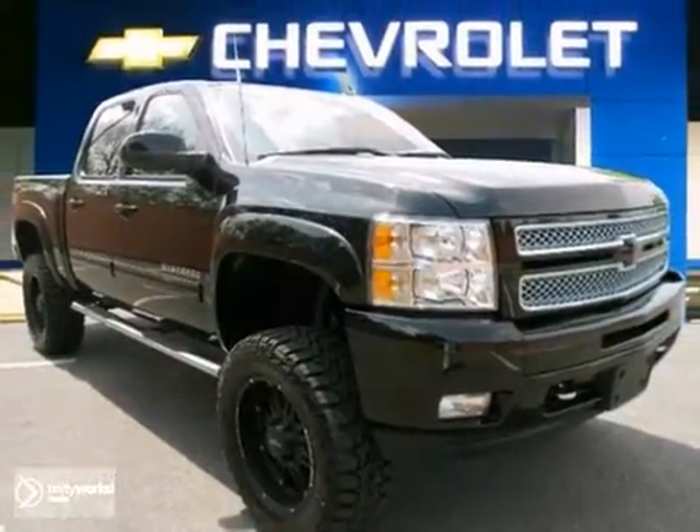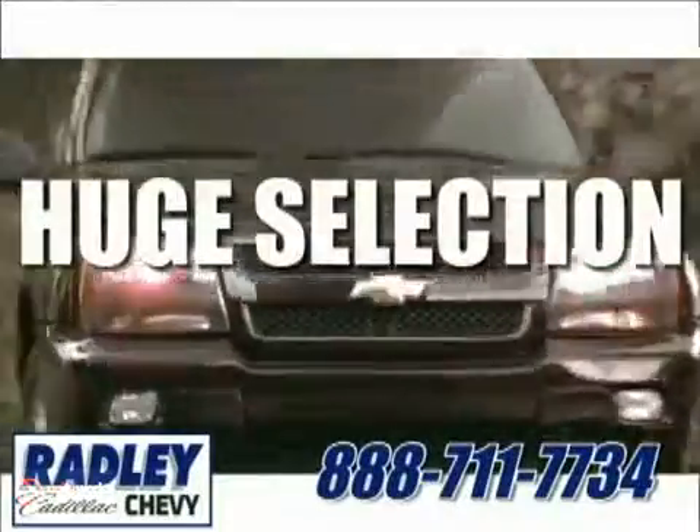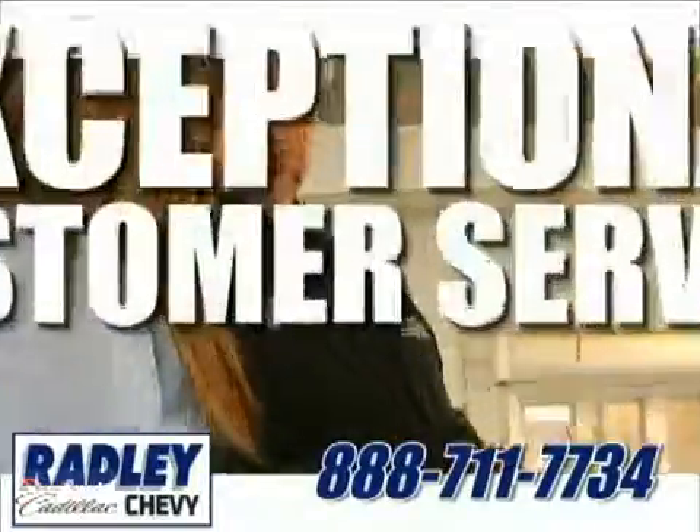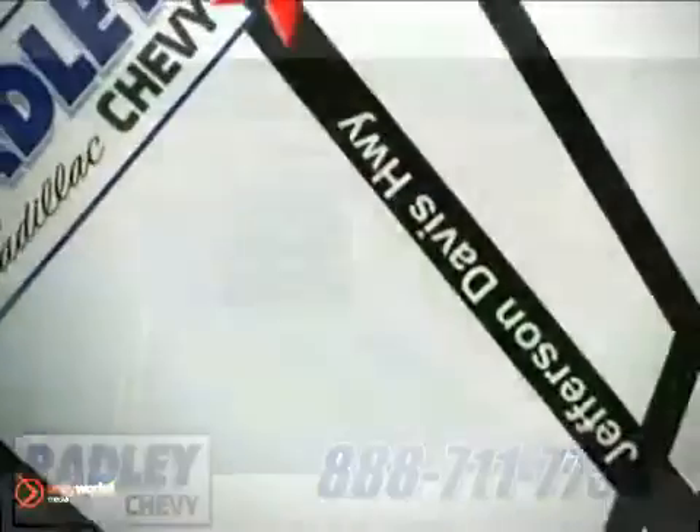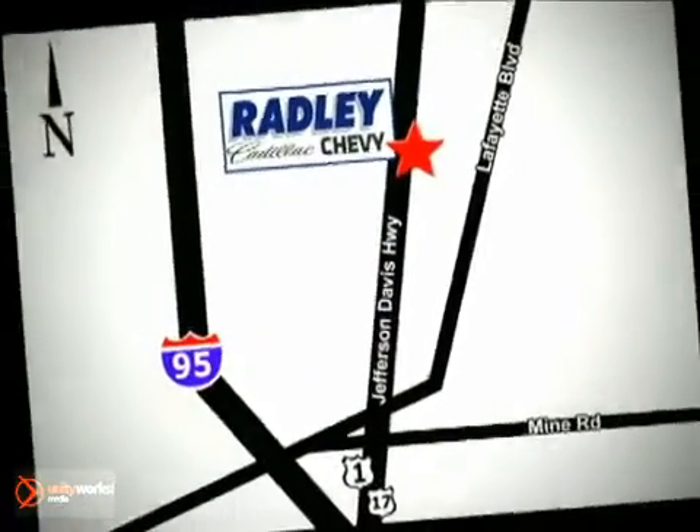Come in for a test drive. We have a huge selection, exceptional customer service, and the exclusive low-price guarantee. Conveniently located at 3670 Jefferson Davis Highway in Fredericksburg. Radley Cadillac Chevrolet.